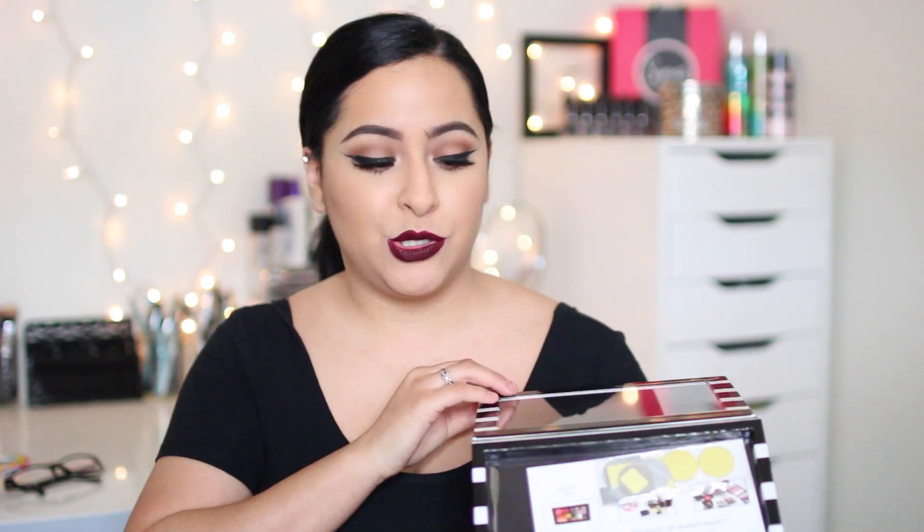So the first thing that I got from Sephora is the Sephora Z palette. I've been needing and wanting a new Z palette for a really long time. So when I was at Sephora I had some money from Christmas and stuff, so I figured why not just splurge on it and get this one.